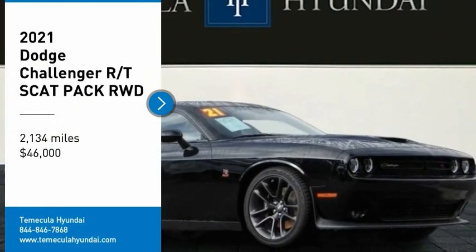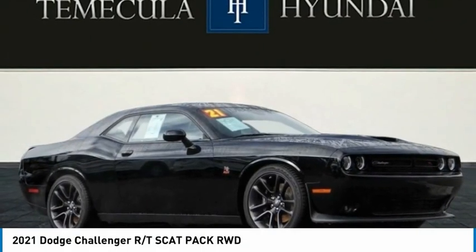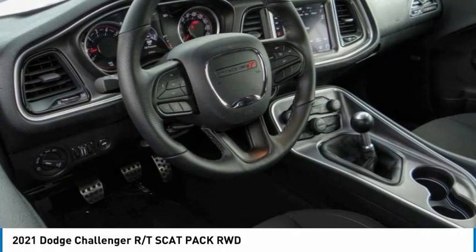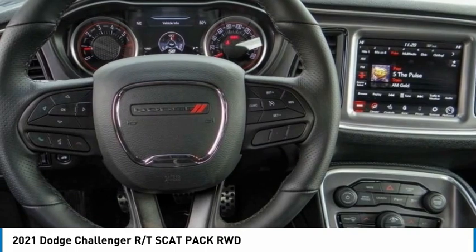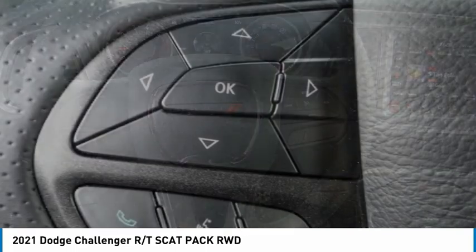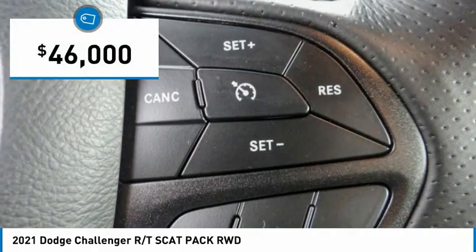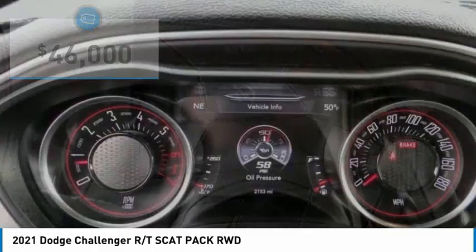Take a ride in the 2021 Challenger, rated most appealing midsize sports car by JD Power and Associates. The Dodge Challenger delivers on style and performance — it's powerful, practical, and efficient, and is priced below fifty thousand dollars.